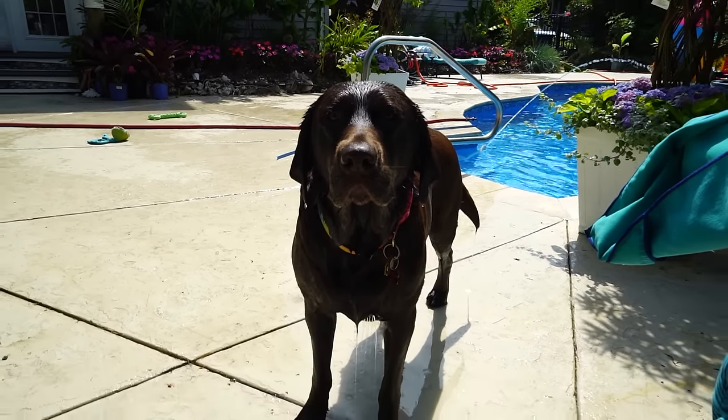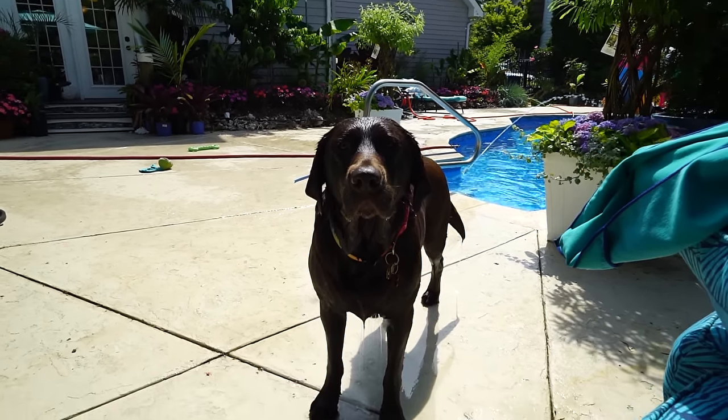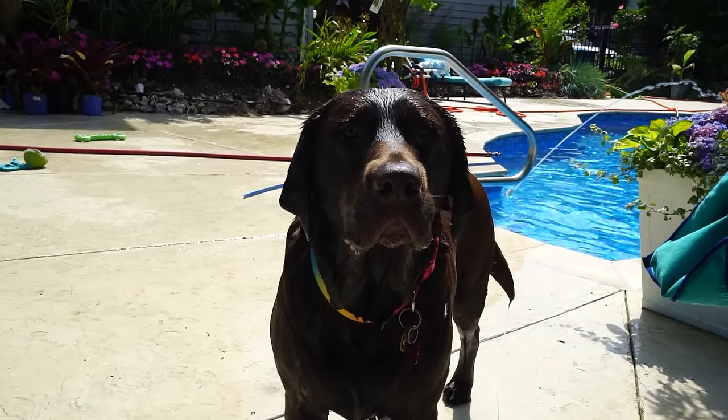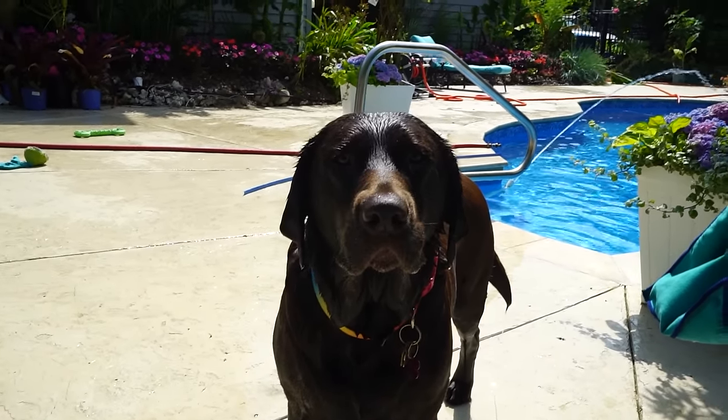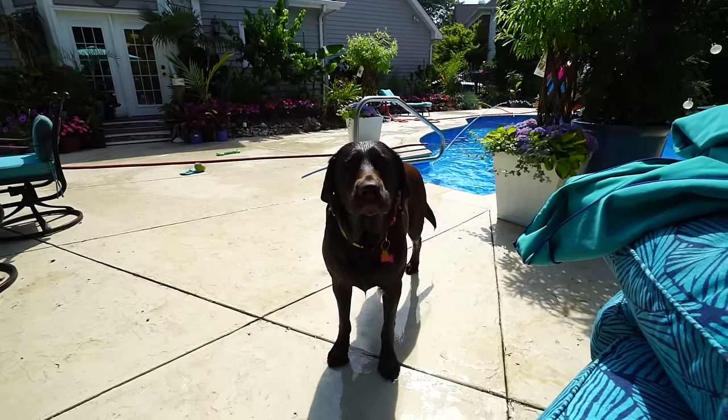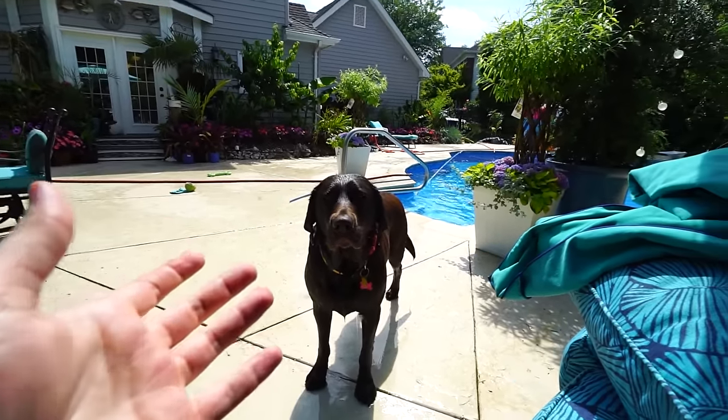Why are you so sad? I just threw your toy right in the pool, you can go get it. Go on, go get your toy. I find I have to convince you — you bring it to me, I throw it, you go get it, that's the deal. Why are you just staring? Because he wants me to get in the pool with him — that's not happening right now.